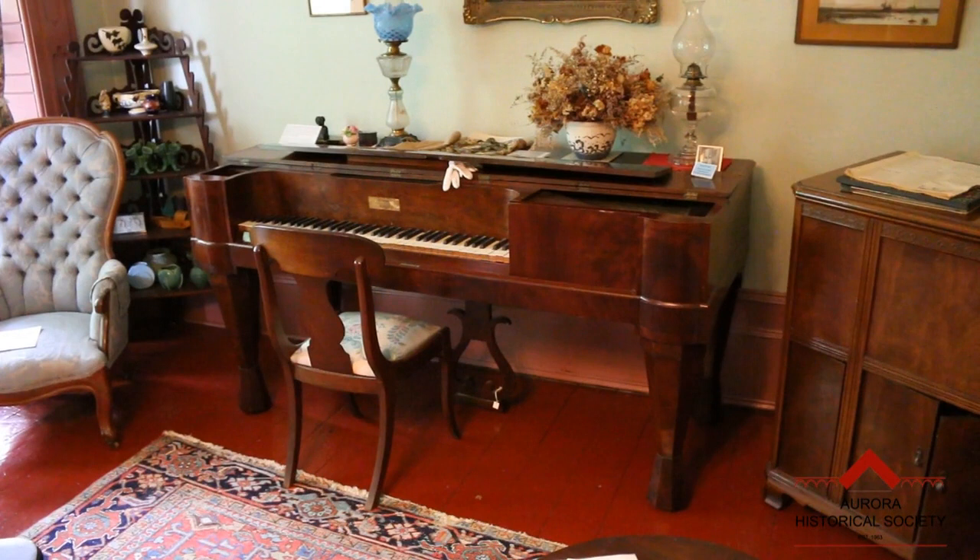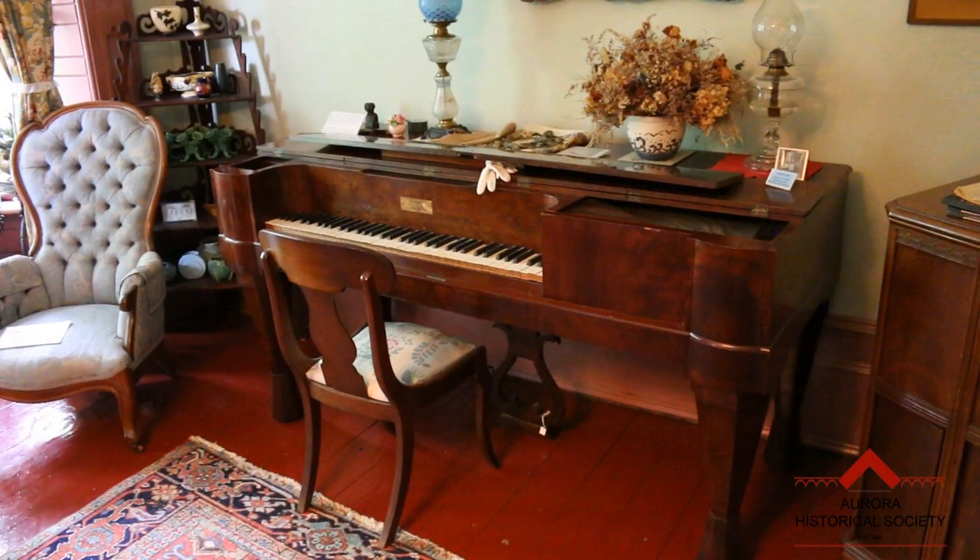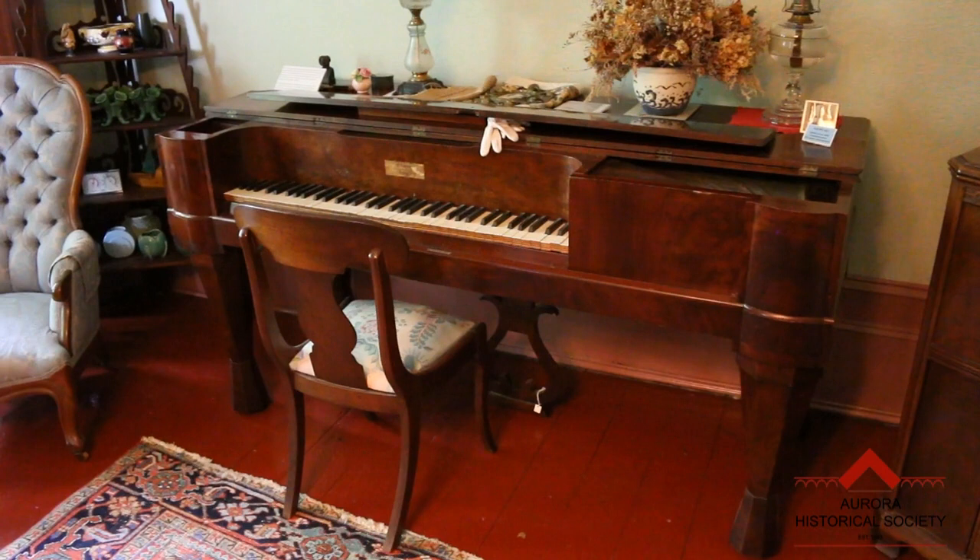Hello everyone, and welcome to the Hillary House National Historic Site, located here in Aurora, Ontario. Today, we'd like to show you one of the oldest and most interesting artifacts that we have on display, a mid-19th century square piano.